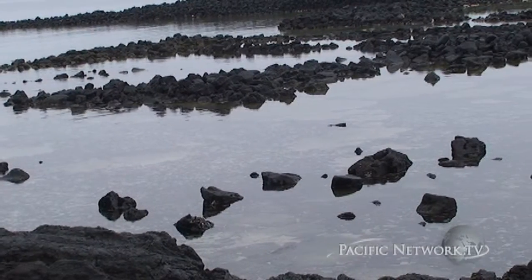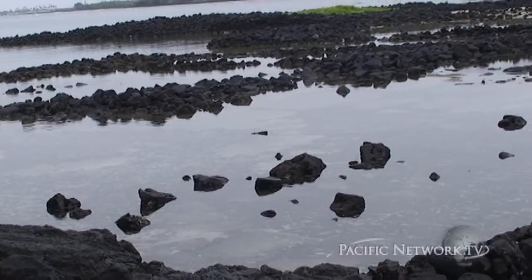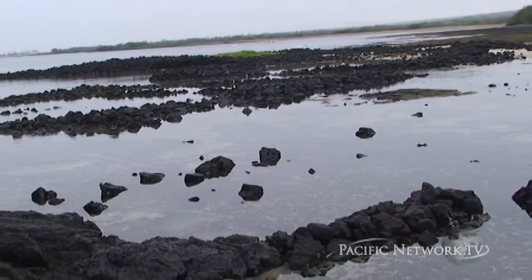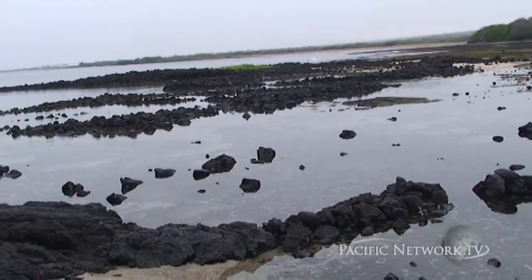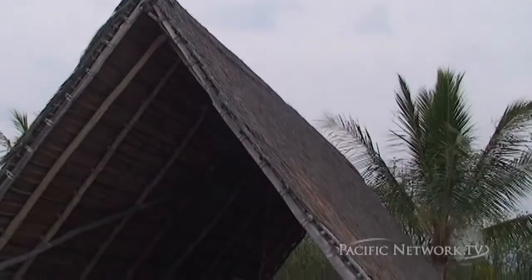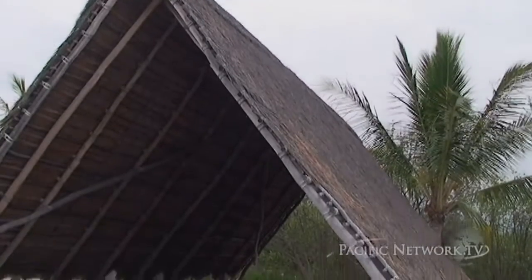The lava flows from the Hualalai volcano upland were the home to a community of hundreds living within the ahupua'a, land divisions extending from the mountains to the sea. The hale, or houses here on the coast, are prime examples of ancient Hawaiian construction techniques.